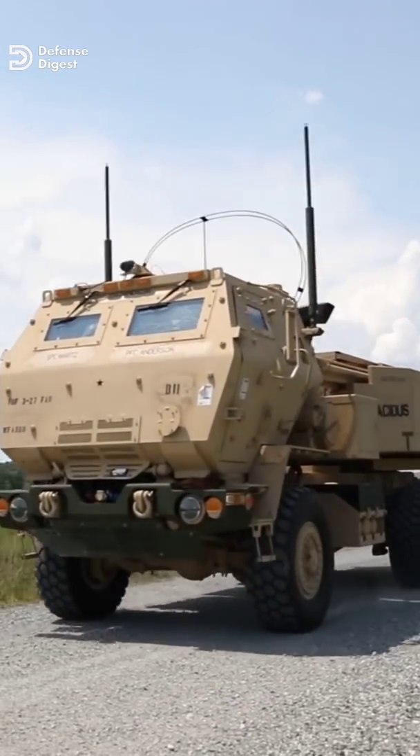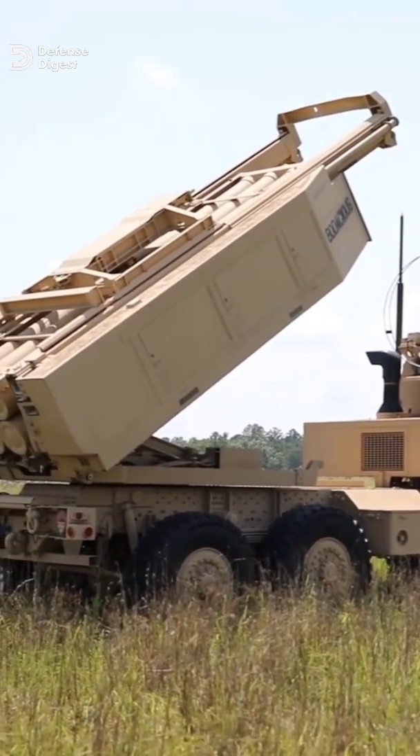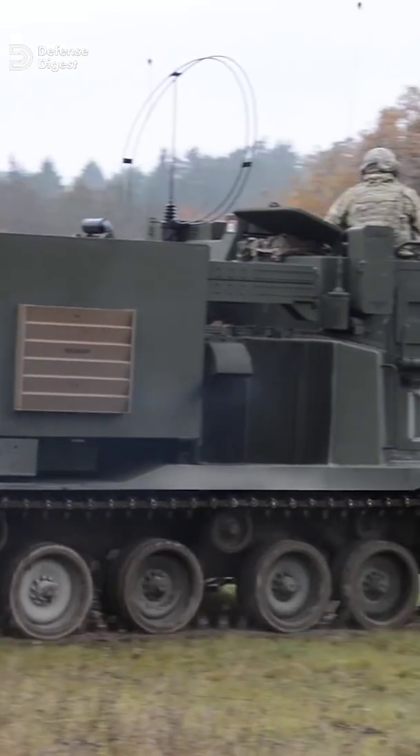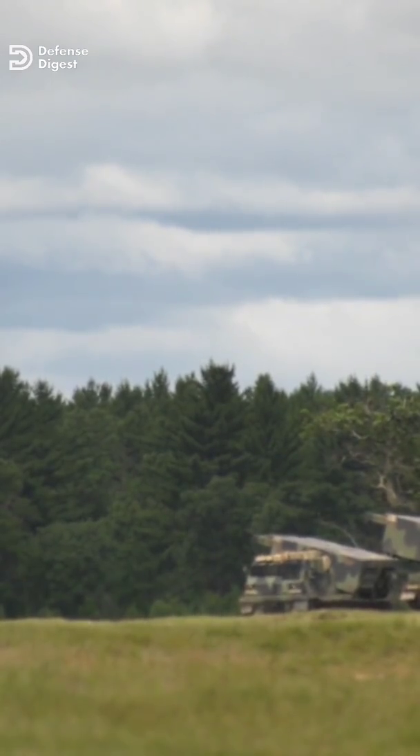The M270 was so effective that a lighter and more mobile version, the High-Mobility Artillery Rocket System, was created. The first use of the M270 was in the 1991 Persian Gulf War, when the rocket launchers earned the name Grid Killers for the ability of a single M270 to saturate a 1km by 1km box grid on a military map.